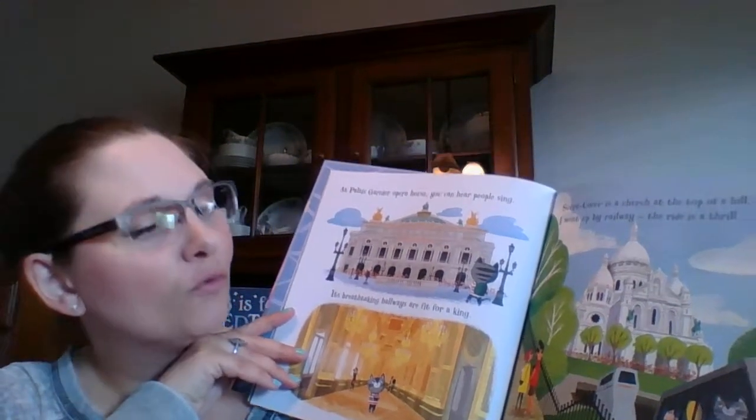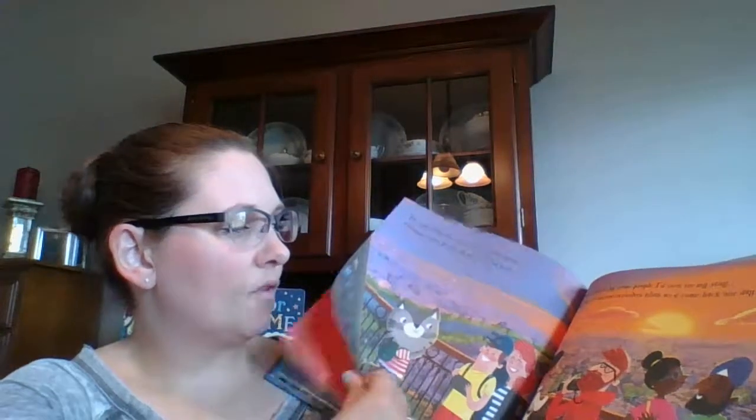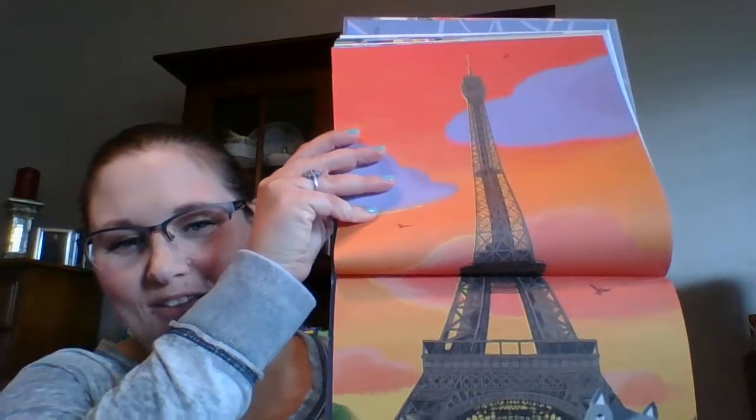You probably want to Google the pronunciations when you read this because I don't know how to speak French. But the pictures are really, really beautiful, and it shows you all of the scenes from Paris — like an Eiffel Tower. It's so pretty and wonderful. She likes to read that book every day.